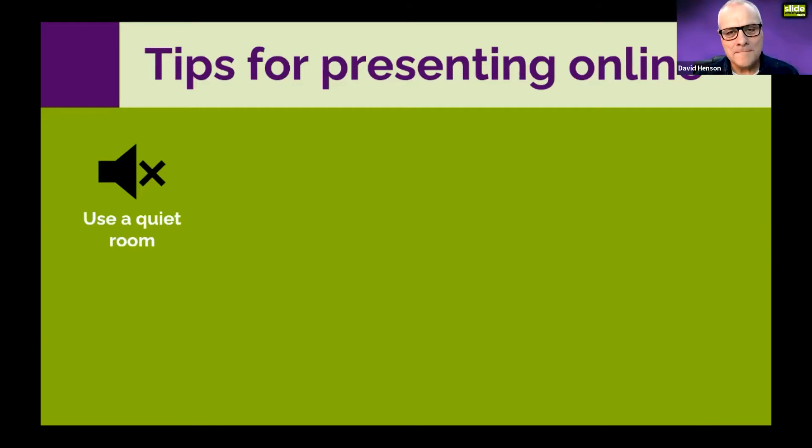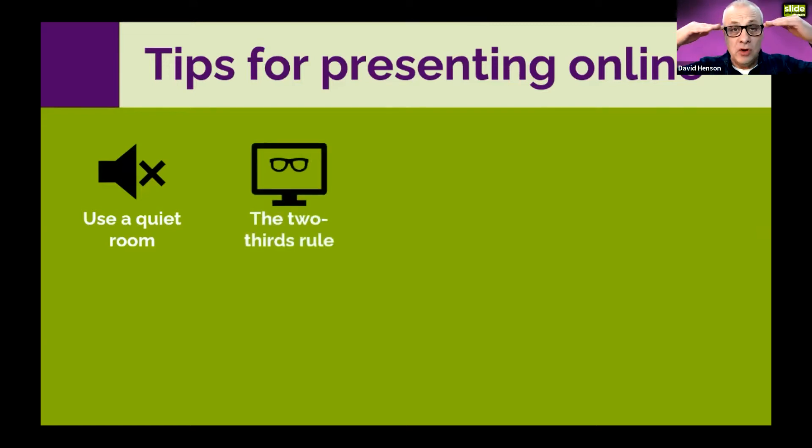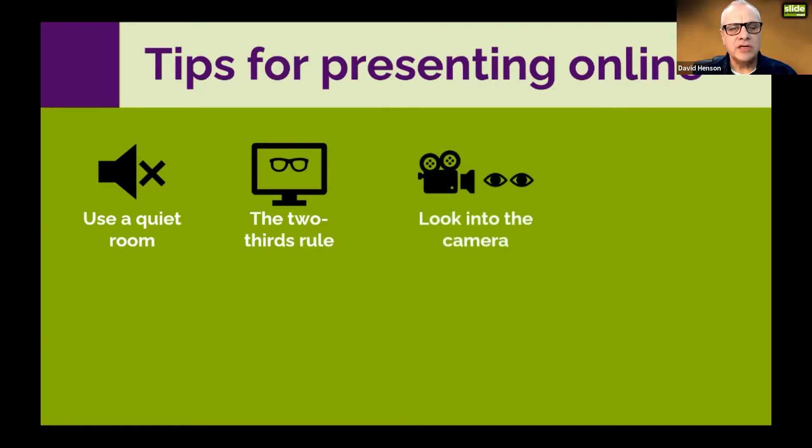Think about the two-thirds rule: your eyes should be two-thirds of the way up the screen — one-third from the top — so you can see your head and shoulders in the 16-by-9 video window. Look into the camera so your audience thinks you're looking into their eyes, because the camera effectively is the audience's eyes.